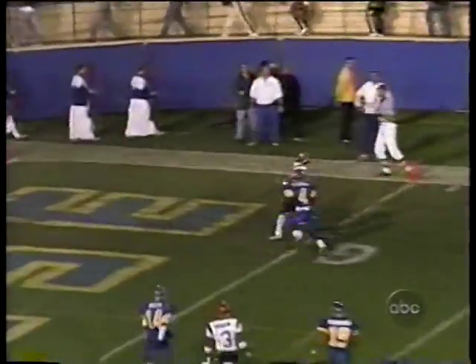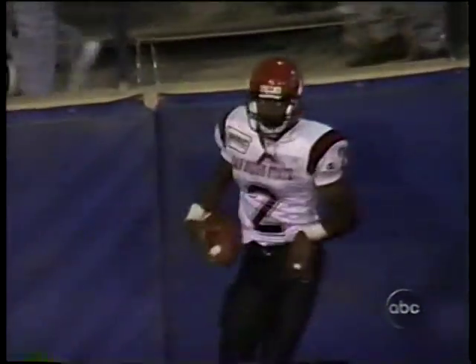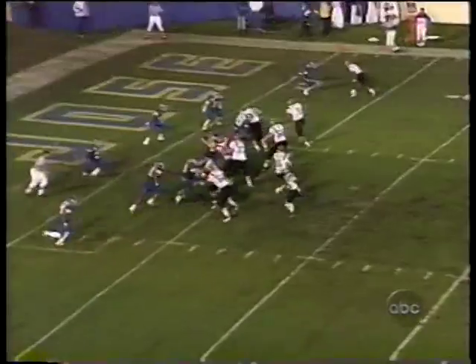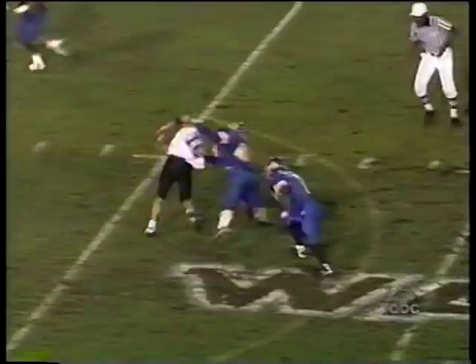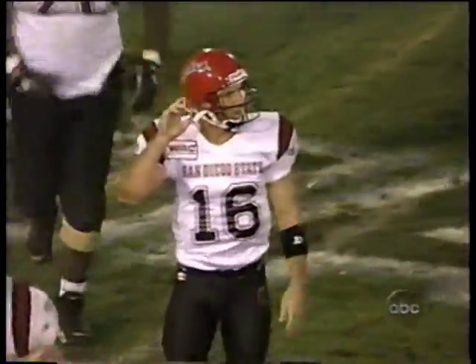That's second and 13. Going to the corner — touchdown! Will Blackwell — and a penalty marker's down. Touchdown pass. As he pumps it now, he's being taken down. And so San Diego State has missed an extra point — they've also missed a two-point conversion. It's Jake Redman and Travis Wooden.